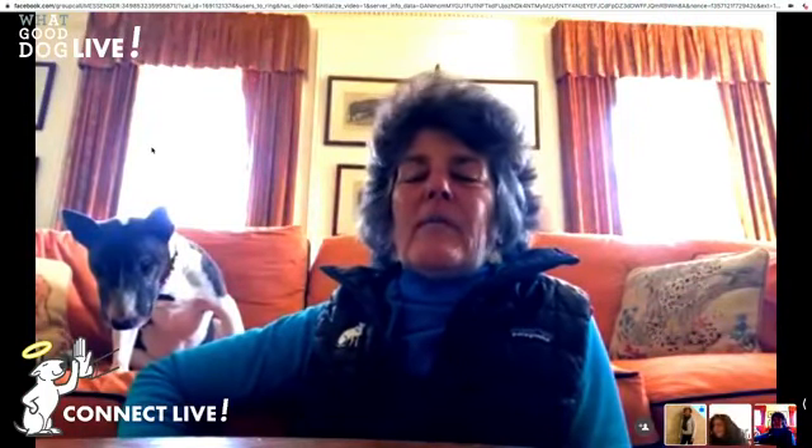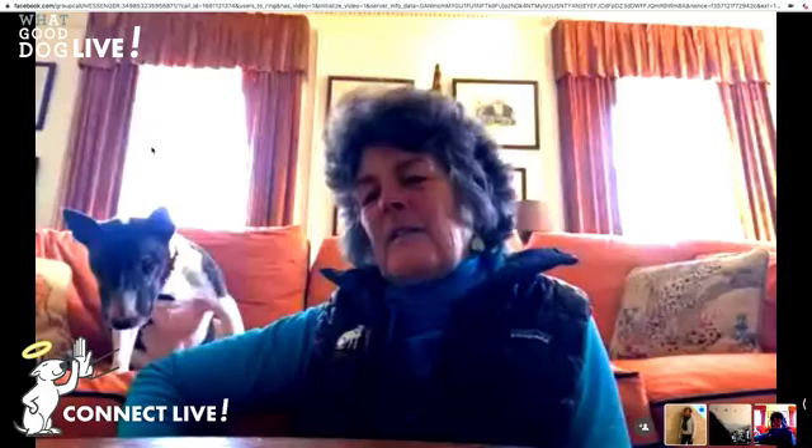It looks like we're live, everyone. Hello, welcome to What a Good Dog Live. My name is Terry and I'm going to be essentially our operator for this. We have Mary here joining us who is going to be answering all of your questions. Hi, Mary. Hey, Terry. Hello everybody. Thanks for joining. This is a new field for me certainly — Terry's an expert here — so have patience with me, I'm learning this.